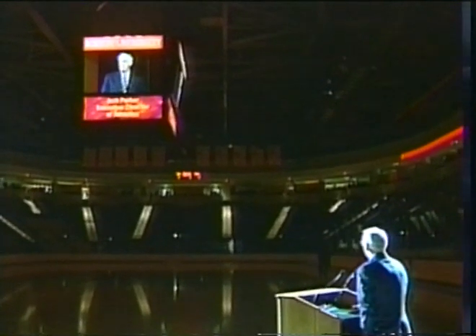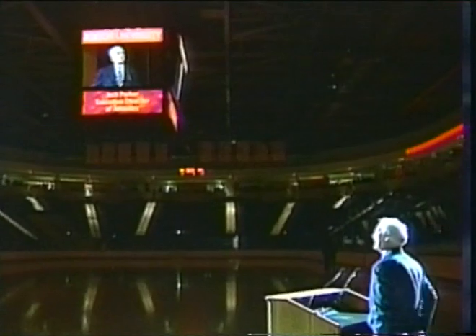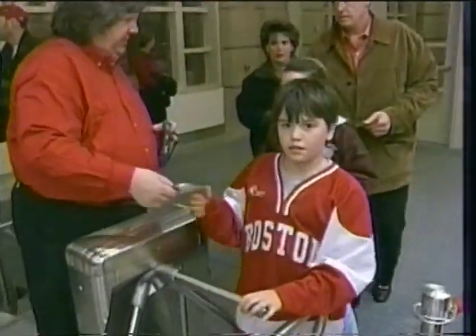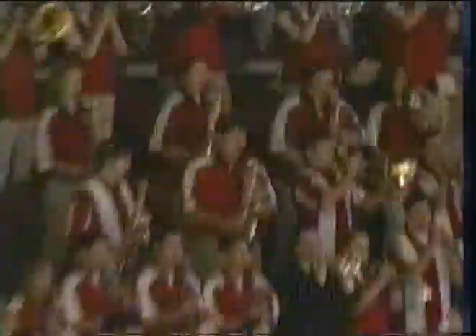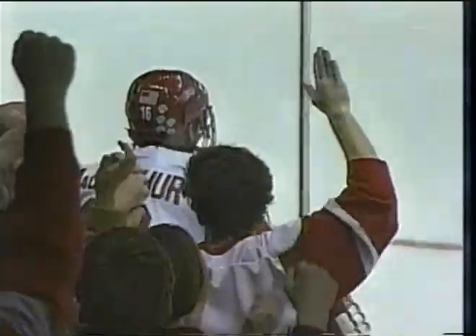Today I consider myself the luckiest man on the face of the earth. On January 3rd, Agganis Arena opened its doors to the public, and as expected, everyone was impressed. It seems like there's not a bad seat in the place, which is great. The architects and Jack and everyone should be thrilled with how it came out. This building really pays tribute to everything that this program has been about. BU will win the opener at Agganis Arena.